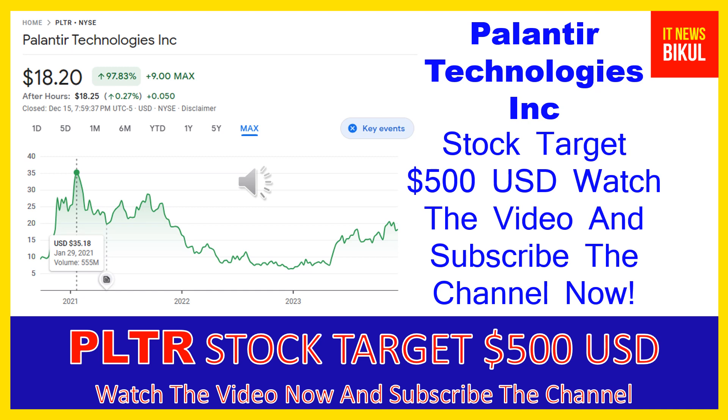Hello friends, today I have taken a very good stock for you that will give you very good returns in coming days. That stock is Palantir Technologies Inc. PLTR stock now closed at $18.20 USD level on December 15th. Friends, if you want you can invest now on PLTR stock and you can earn good profit in coming days.